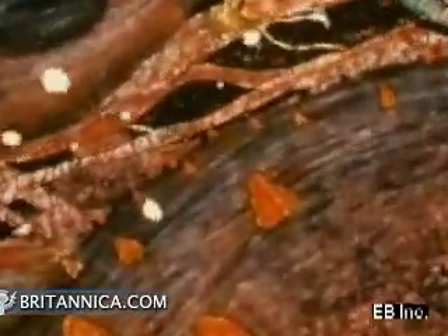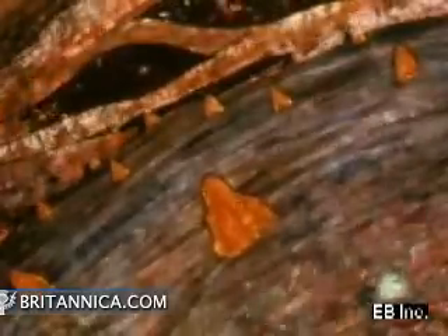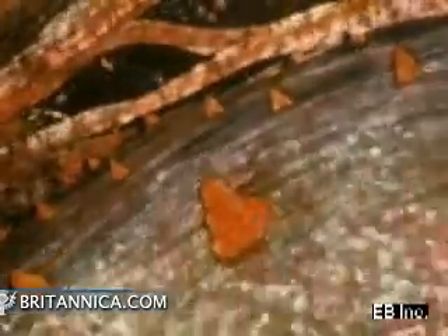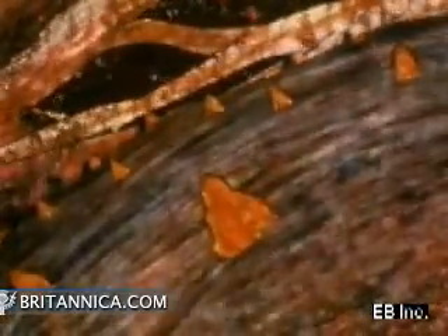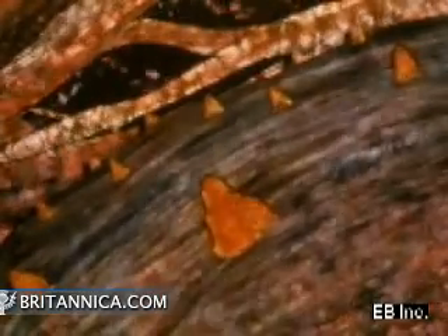Every target cell has a chemical receptor which the hormone specifically fits, as a key specifically fits a lock. The receptor may be on the surface of the cell or inside it. A cell that is not a target for a particular hormone has no receptors for it and is not affected by it.